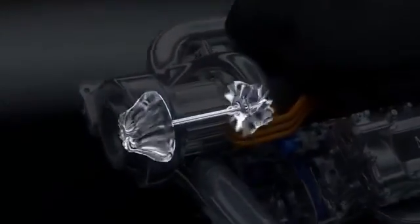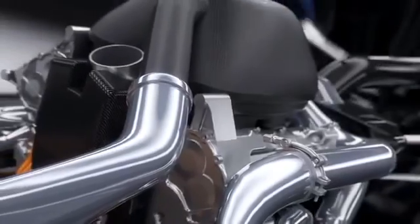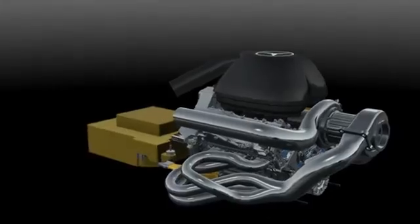This is achieved with a downsized 1.6-litre turbo hybrid engine. The turbo uses exhaust gases to drive a compressor to push more air and therefore more oxygen into the engine. Together with high-pressure direct fuel injection, this makes combustion more efficient — more power using less fuel.